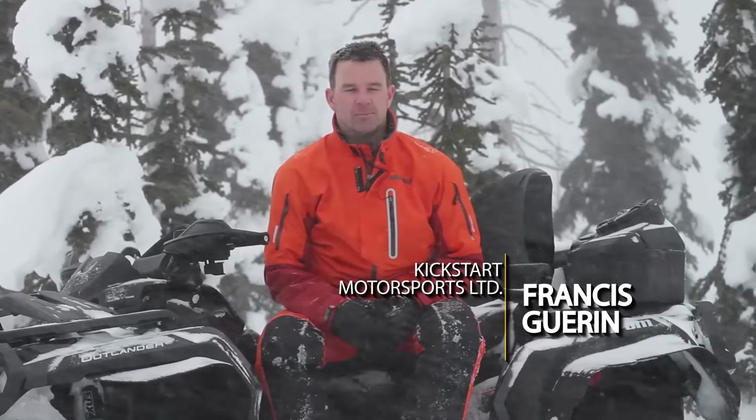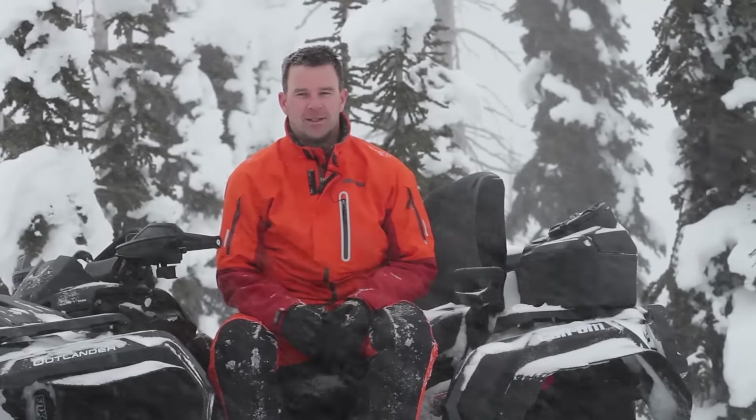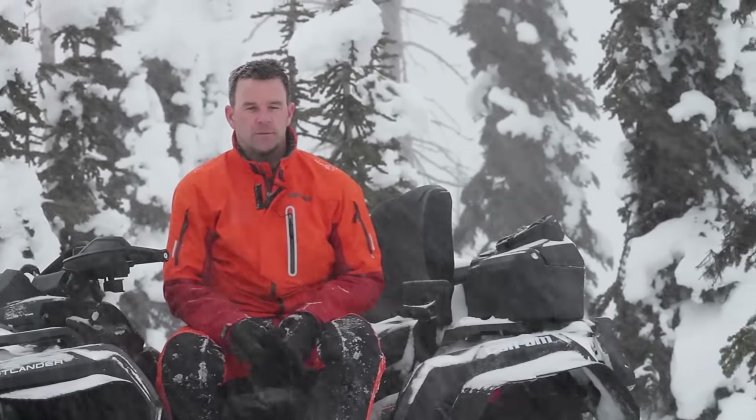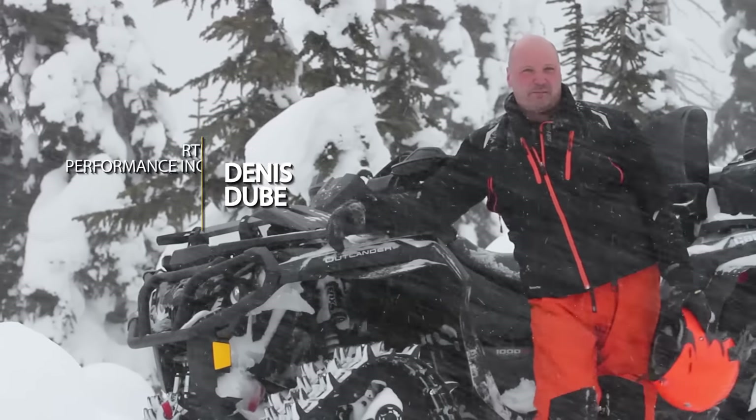I just didn't think a machine of this weight and mass would go up the hills we were going up. And now that we got into the trees and going through the trees, it's a lot of fun. It's amazing where it'll go. It rides much, much easier — very easy. Pretty much the same thing as when you have wheels on.